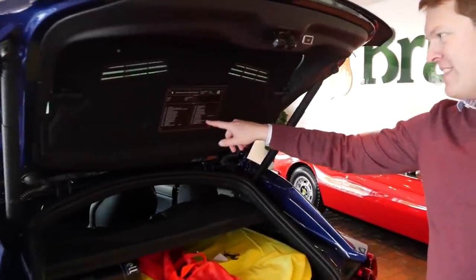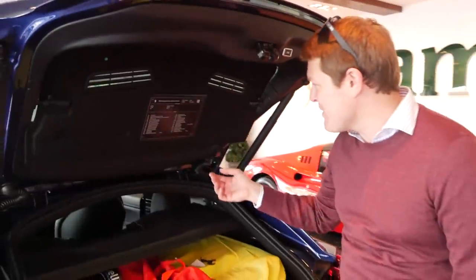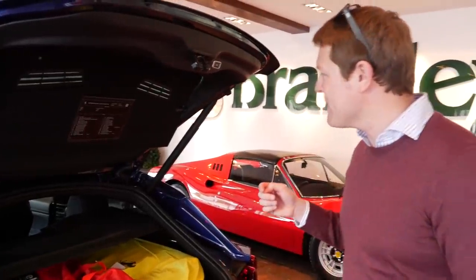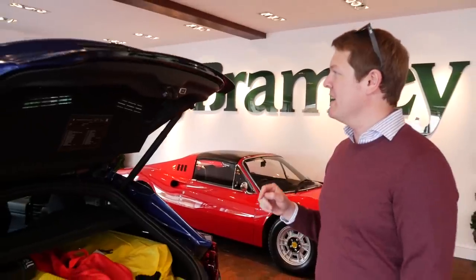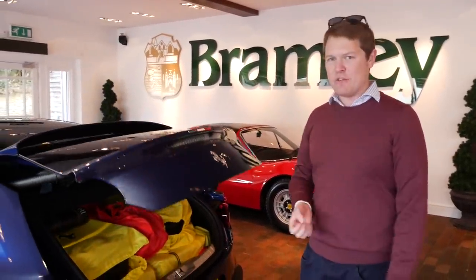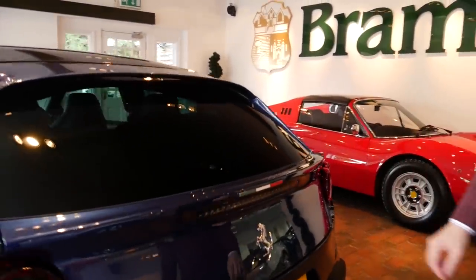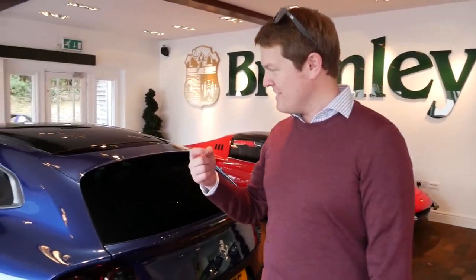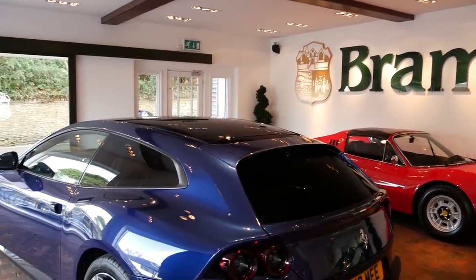I'm not sure if I'm going to use the luggage or just treasure them — it's just one of those things. Very special to have. And the spec list — it nearly runs out of space, that's when you know it's the right car. There are so many options I'll be reading through going 'oh, I didn't know I had that!' One of my favourite small touches is the Italian flag on the boot lid — the tricolore, green, white and red. Such a small thing but it looks so cool, especially contrasted with the blue.